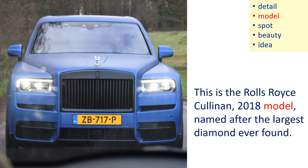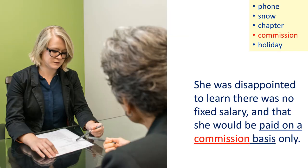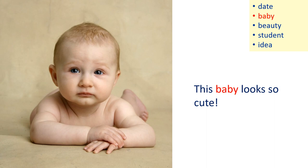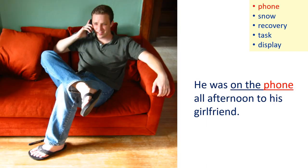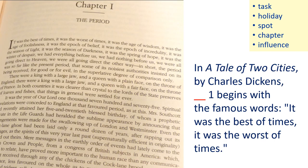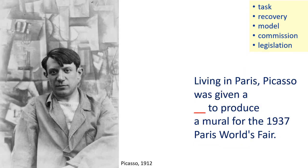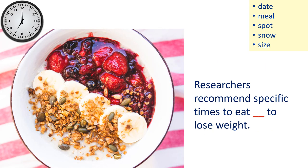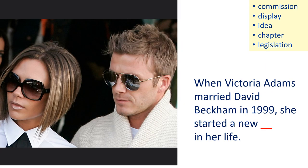So first: model, commission, labor, baby, phone, chapter, commission, student, meal, chapter.